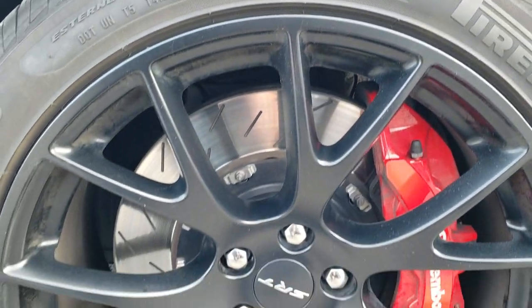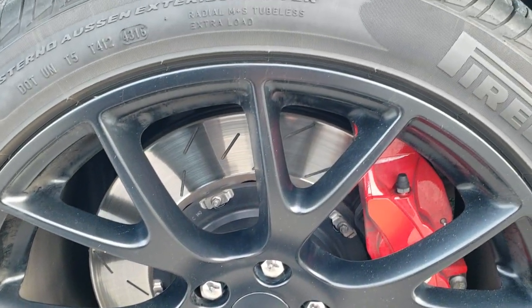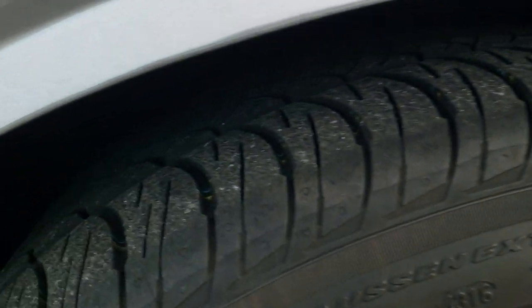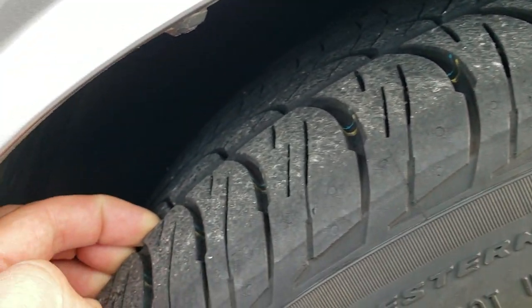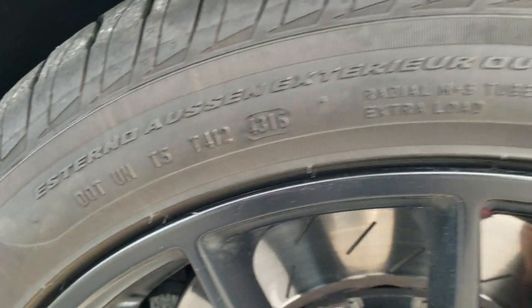Comes with the 20 inch painted SRT8 alloy rims, Brembo brakes all the way around, and Pirelli 275/40 ZR20 tires all the way around as well. These tires have probably about 60 to 70 percent of the tread left on them.